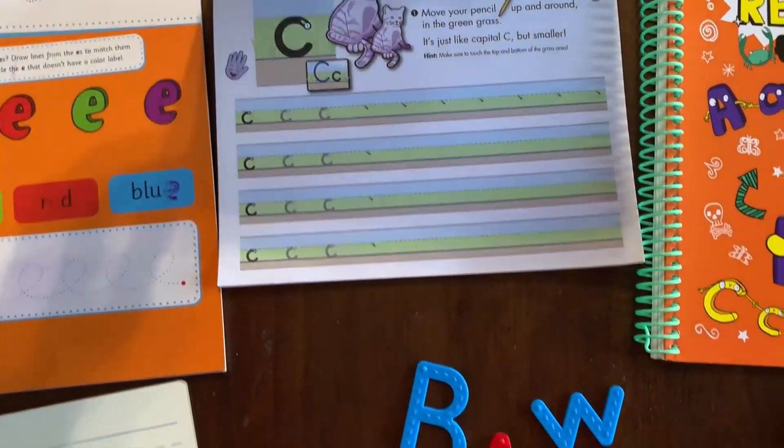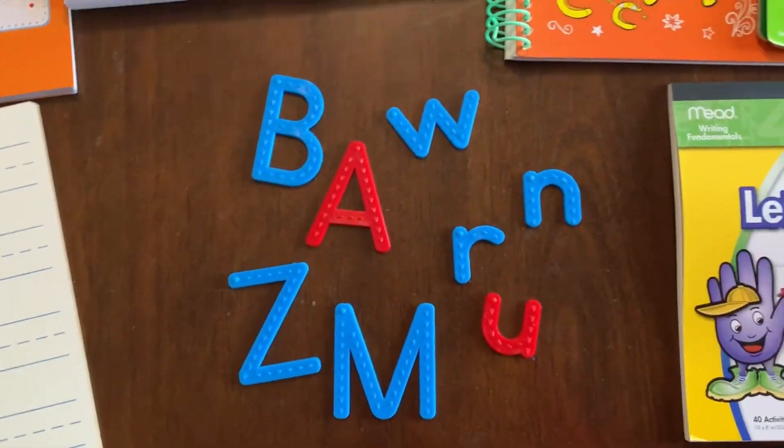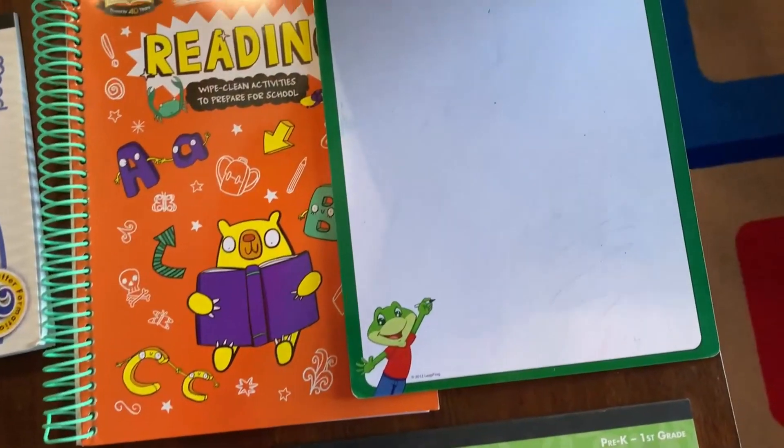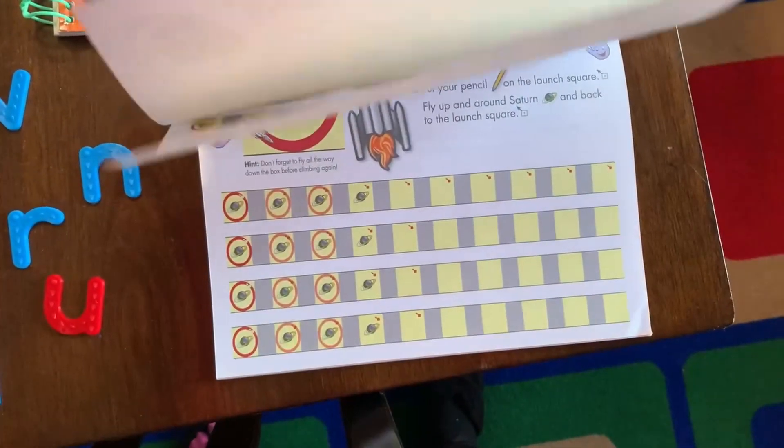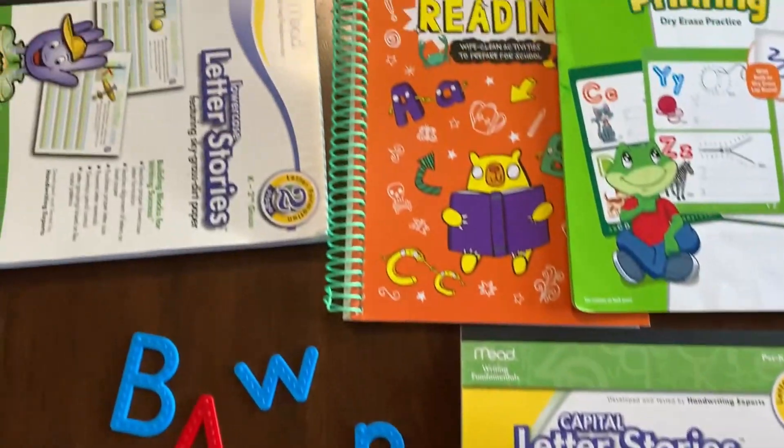I'm going to share a video here so you can see all the different resources we're going to use. We will rotate through these probably on a daily basis — she'll have opportunity to write letters and numbers and use tracing letters so she can feel their texture. We will also use some Logic of English handwriting from her Foundations A curriculum that we did not utilize the first semester. She's going to have tons of opportunity for handwriting, just the way she likes it, without all the extra she doesn't care for, and it will really progress her handwriting.